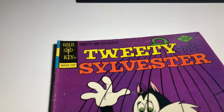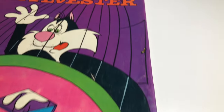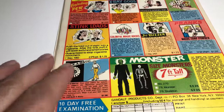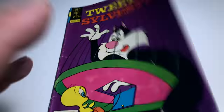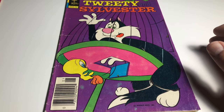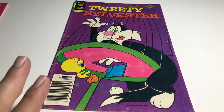Then we have number 71 - these will all be together. It has some issues, but overall the color is really bright. Staples are good. This one's in VG condition. So again, these three books right here are going to be on eBay together for 10 bucks.